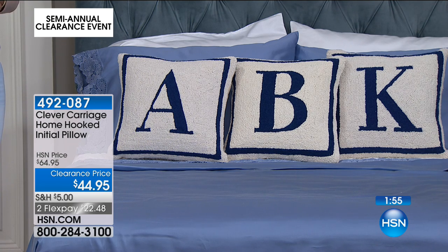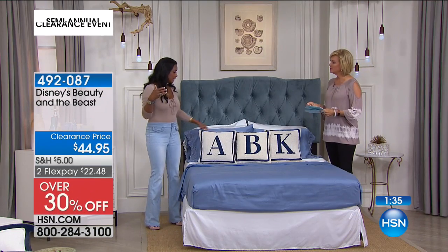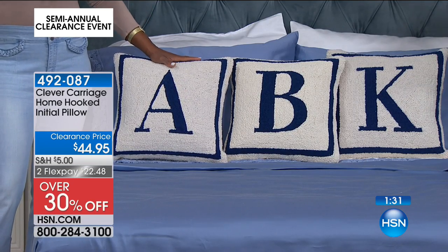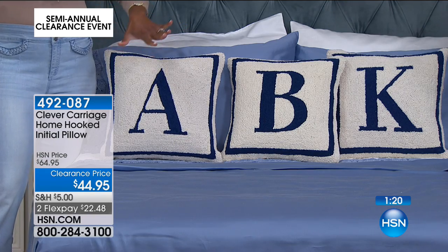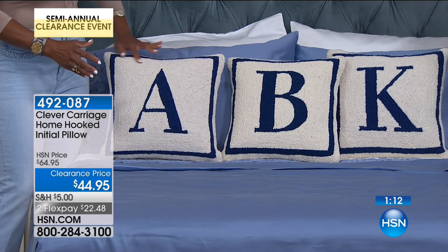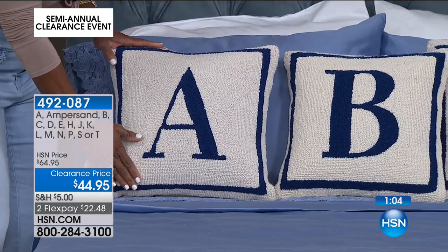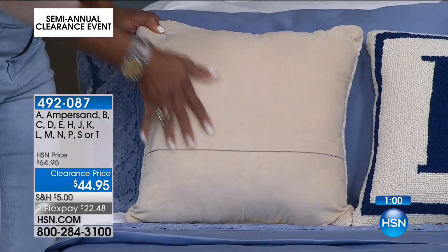I'm not sure what that font is called, but I love it — it looks like a Times Roman, classic and simple. The fact that these are handmade means you're really bringing in a little bit of artwork. At this price point, if you do your comparison shopping and wanted to find something equal in construction — the wool, how it's made — it would easily be triple or quadruple the price. Don't be fooled by something online that looks good in a photo but turns out to be a print of the letter on a piece of cotton. This is wool — the art and craft of actually hooking, where each row is hooked by hand all the way across.